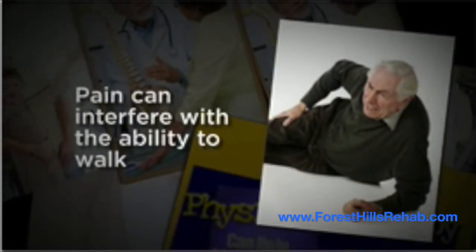Signs and symptoms include moderate to severe hip pain and joint stiffness. Since the hip is a weight-bearing joint, pain and discomfort in this region can interfere with the ability to walk and result in gait imbalances.